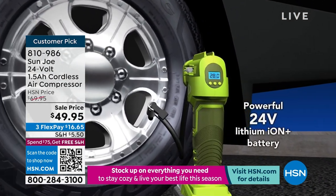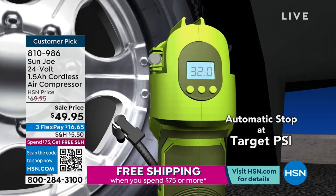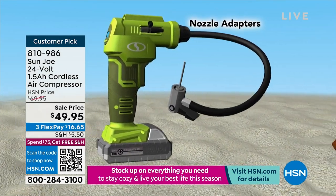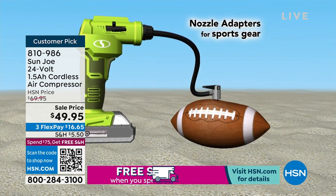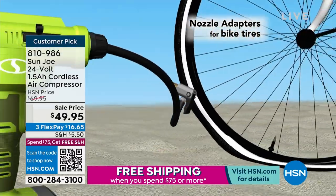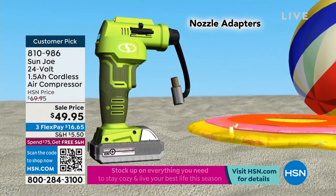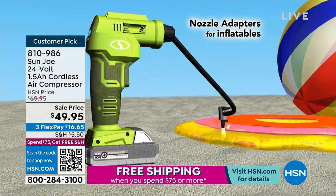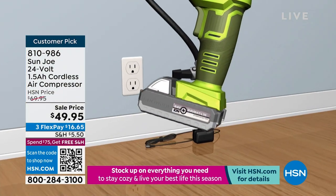Worst case scenario: it's late at night, low light, you get the low tire warning on your dashboard. You hope there's a gas station, hope it has an air machine, hope you have quarters for it. This is truly a lifesaver in those situations. It handles anything from sports balls at about 4–6 PSI all the way up to 120 PSI — a dump truck tire. Pretty impressive.